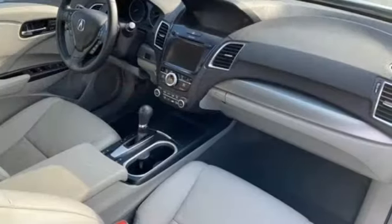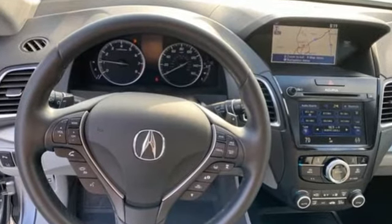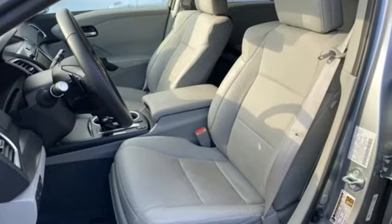Despite the increase in power and cylinder count, the new RDX is more fuel efficient than before. Acura has a legacy of innovation, a legacy that continues here. Experience it for yourself today.